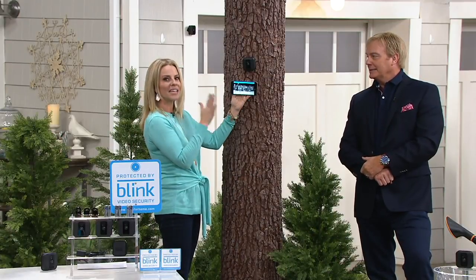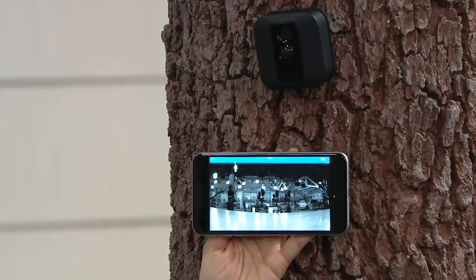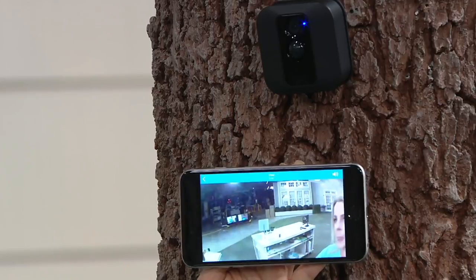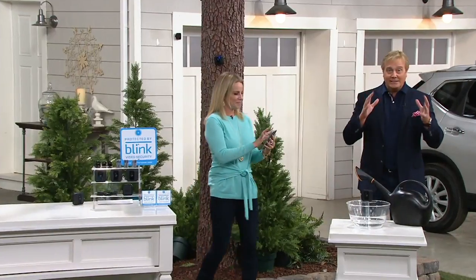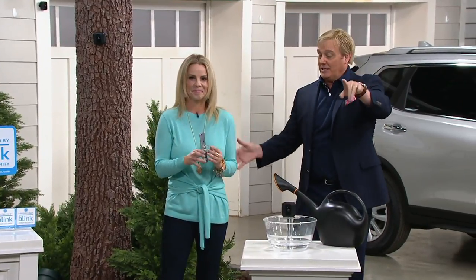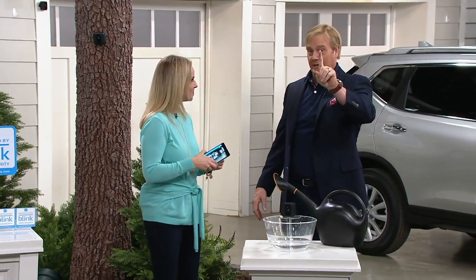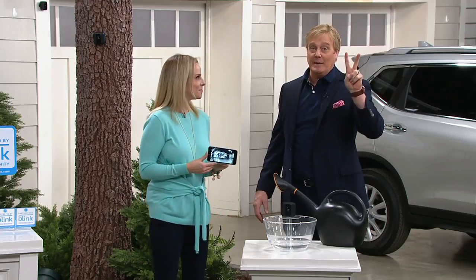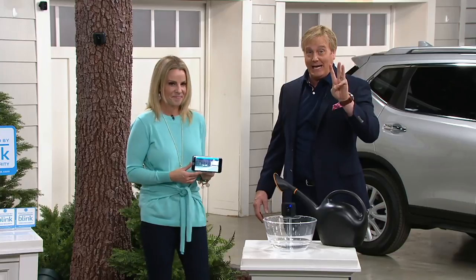Installation is so simple because you don't have to worry about wiring — these run off AA lithium-ion batteries. You put the batteries in and that's it. There's no installation fee. By the way, if you go to QVC.com right now, you get one camera from Blink for $169. Get two? That would be a lot more than what you're paying for three right now.